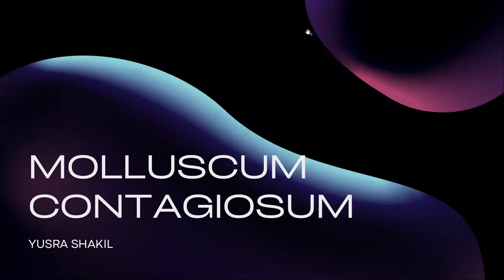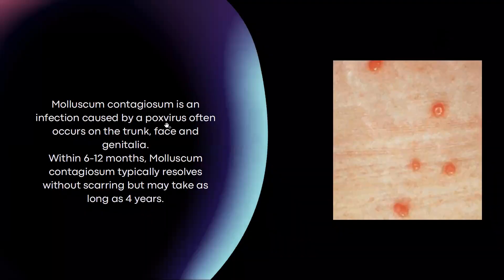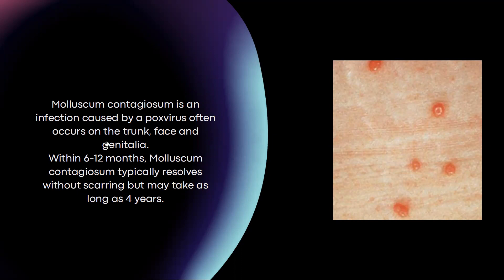Hello everyone, today we'll be talking about molluscum contagiosum. Molluscum contagiosum is an infection that is caused by a pox virus, and it often occurs on the trunk, face, and genitalia.